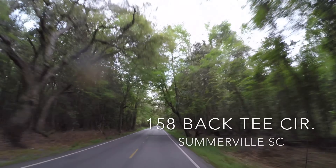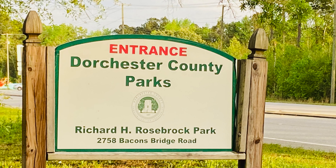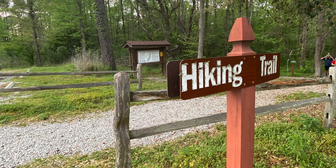Venture past the historic gardens of the oak-draped Ashley River Road to the secluded community of Legend Oaks, and find Dorchester County's Rosebrock Park and hiking trails within walking distance.